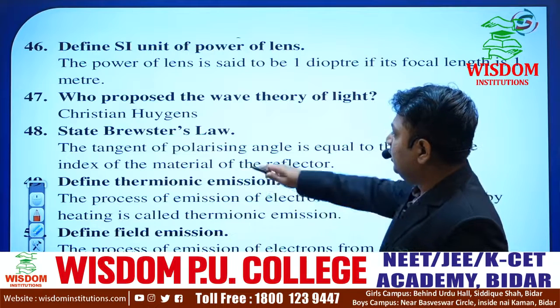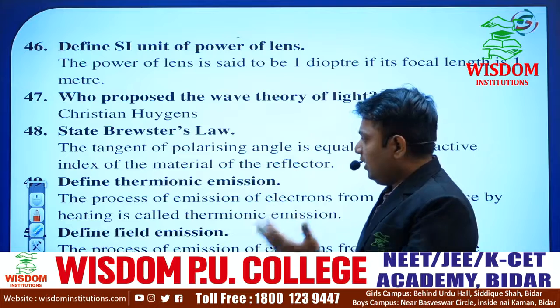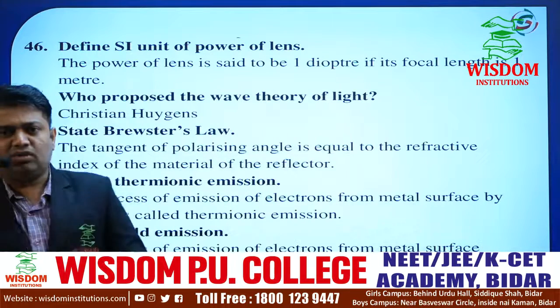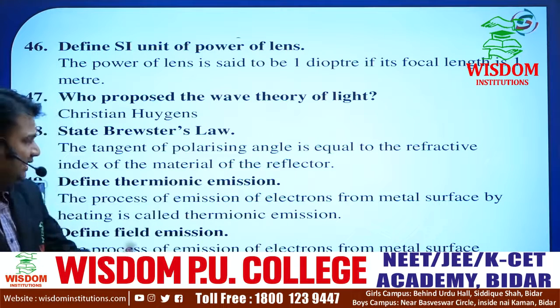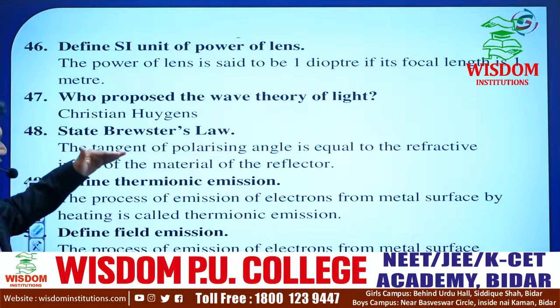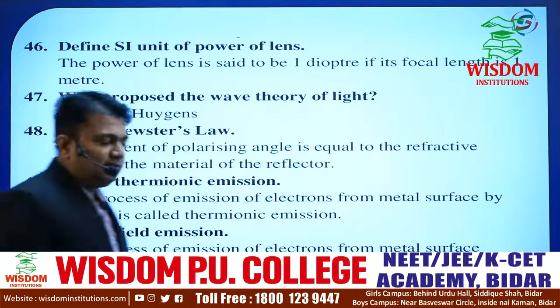In Dual Nature of Radiation and Matter, he may ask types of electron emissions. Because the whole chapter is about emitting electrons from a metal surface. Types of emission include thermionic emission, secondary emission, and field emission. You have to note these down compulsorily. Thermionic emission has very simple concepts — just read them once and you will remember.